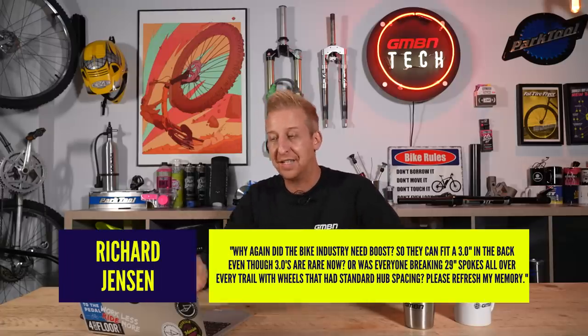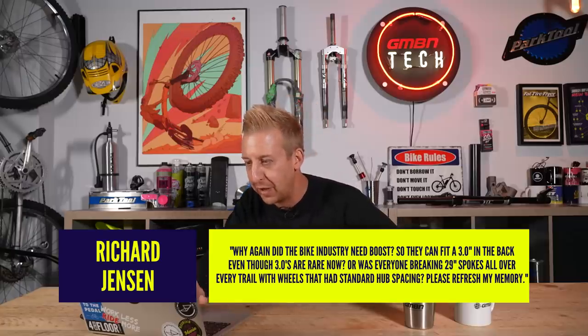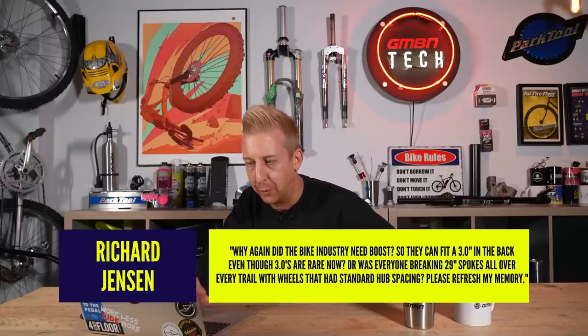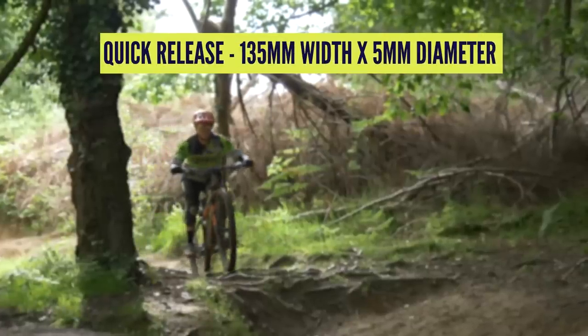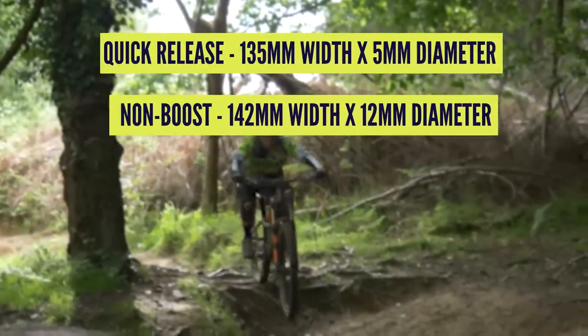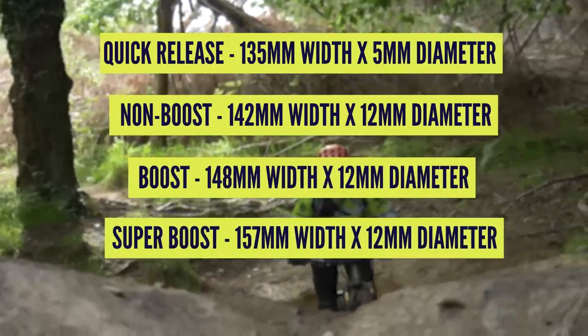Next up from Richard Jensen: 'Why did the bike industry need Boost? Was it to fit three-inch tires in the back, or was everyone breaking 29-inch spokes with standard hub spacing?' So Boost is all to do with the rear axle width. Mountain bikes started out with roughly 135mm spacing between rear dropouts, then moved up to 142mm as gears increased. That stayed for some time until Boost came along, which went up to 148mm at the back.